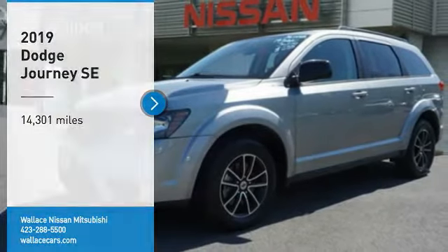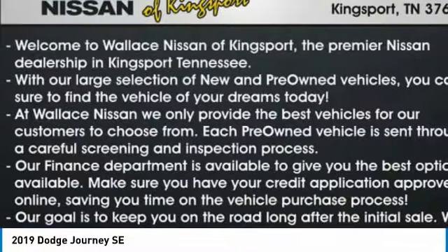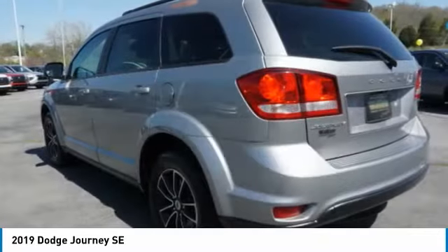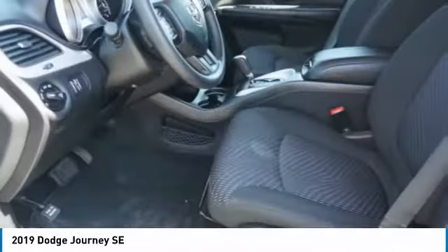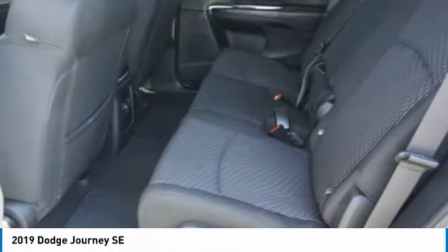We are pleased to show you the 2019 Journey. Dodge Journey combines the practicality of an SUV with the comfort of a car, all while boasting a style all its own. The Journey's optional third row seat, along with innovative features like a chilled beverage cooler and in-floor storage bins, make it a good and affordable alternative to a traditional minivan.